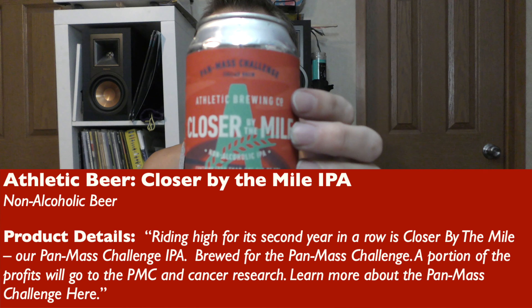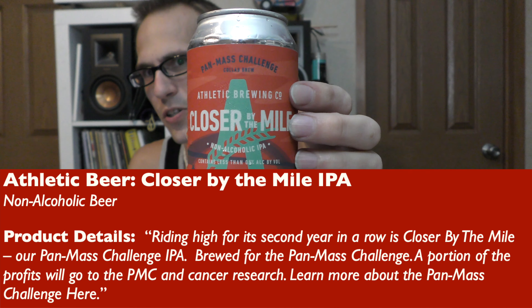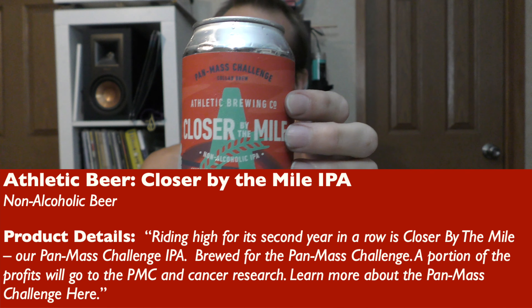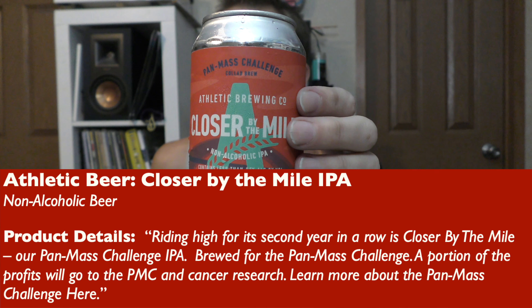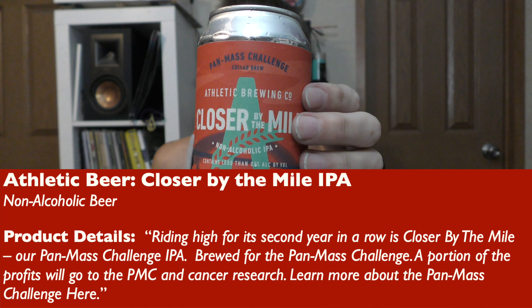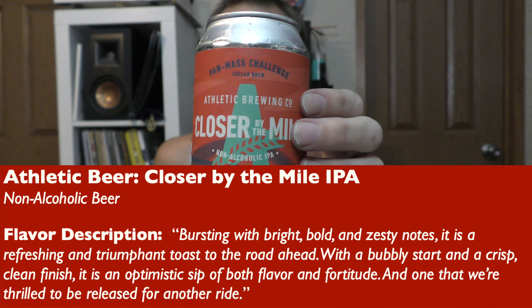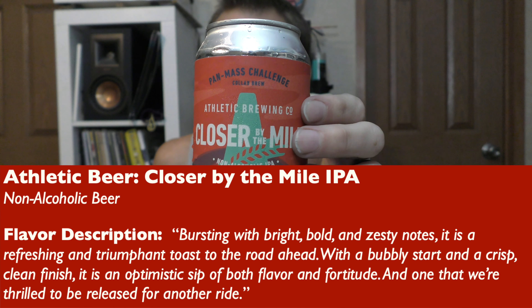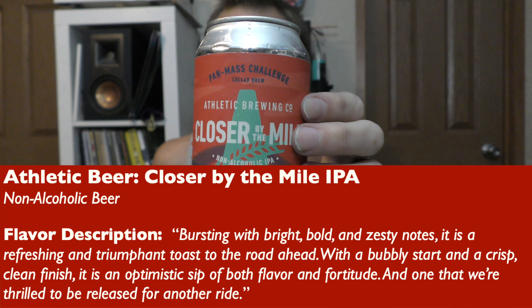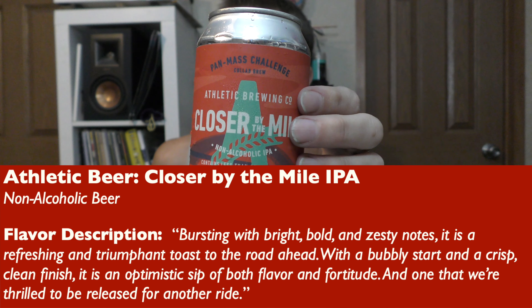The description for this one first before the flavor: Riding high for its second year in a row is Closer by the Mile — so I guess it will come back next year, which makes this kind of relevant. Closer by the Mile is their Pan Mass Challenge IPA. Brewed for the Pan Mass Challenge, a portion of the profits will go to the PMC and Cancer Research. The flavor is described as bursting with bright, bold, and zesty notes — a refreshing and triumphant toast to the road ahead. With a bubbly start and a crisp, clean finish, it is an optimistic sip of both flavor and fortitude, and one they're thrilled to release for another ride.